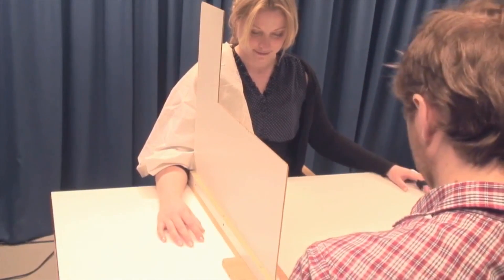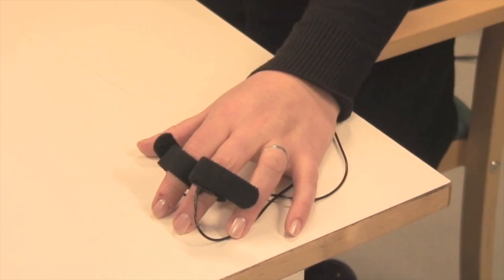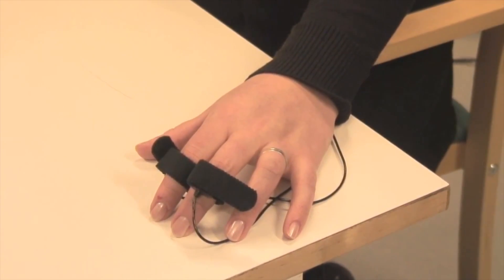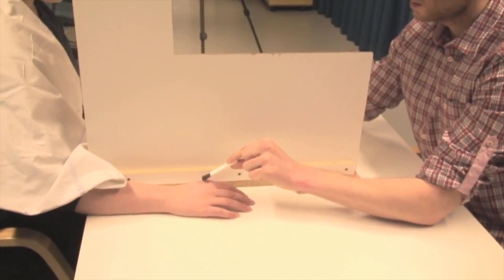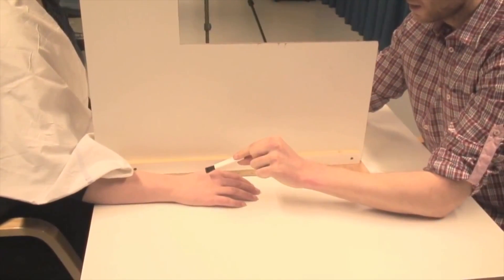In order to prove the experiment worked, the scientists would make a stabbing motion towards the phantom limb and measure the participants' sweat response to the threat, which was increased during the illusion. They hope that this leads to insight into future research on phantom pain in amputees.